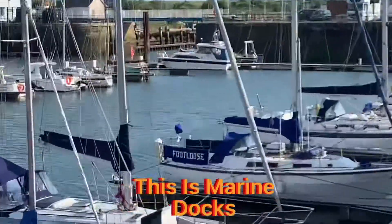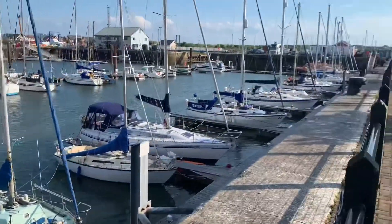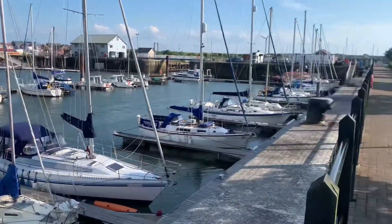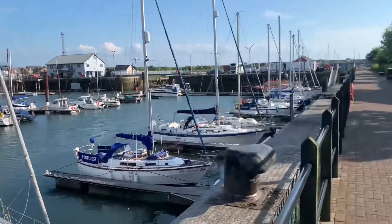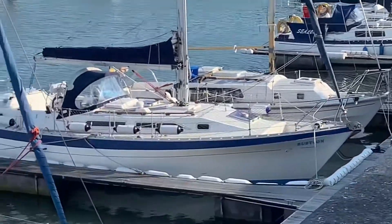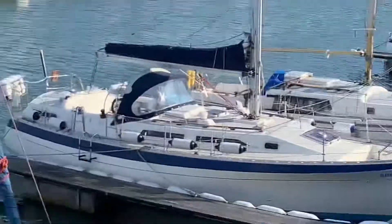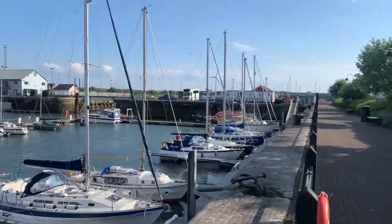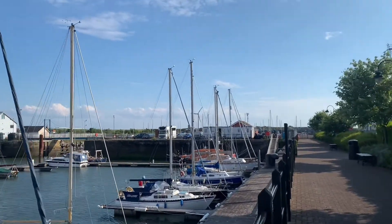There are a couple of boats here for sale, some good names as well. There's Madrigal and Footloose — Footloose is just there. This one's Madrigal, yeah, really nice boats over here. And here we've got Sea Law — just there — nice.